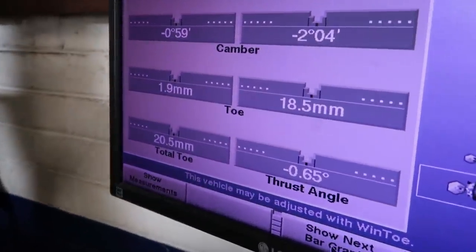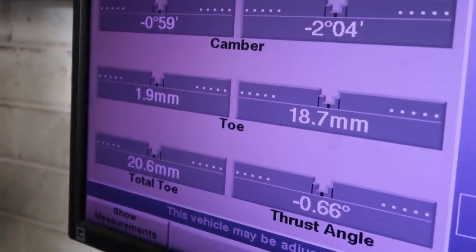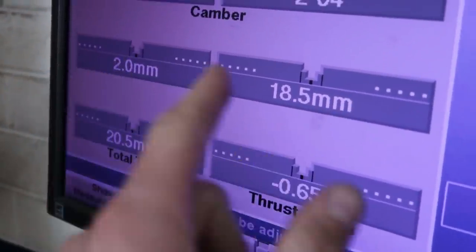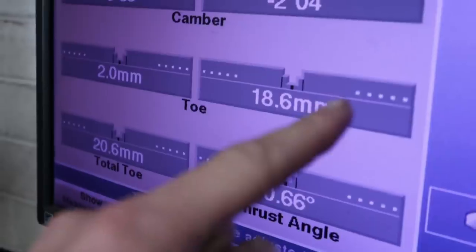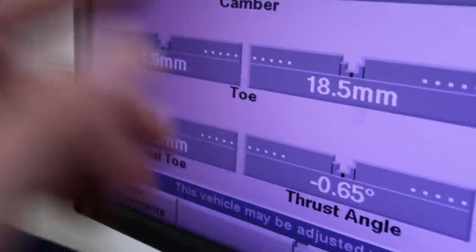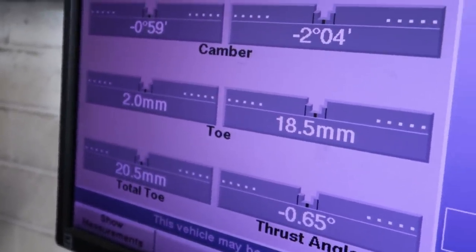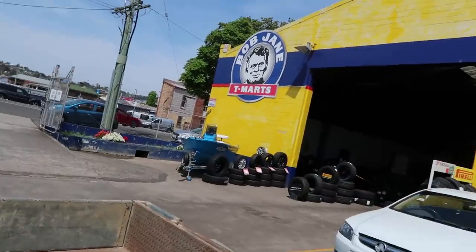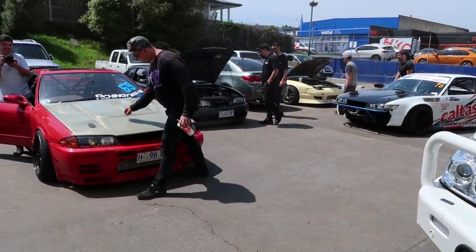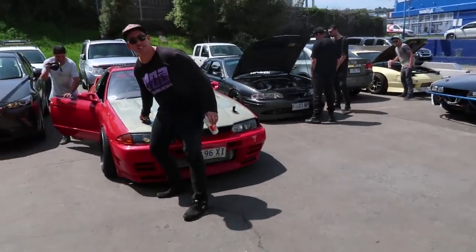This is actually a tactic that a lot of FD teams use — having different toe on each side — because you can get a little bit more aggressive in left turns by running more toe in on the right. And if you have trouble with the car not being loose enough on right turns, you can take some toe out. We've been getting the alignment done at Bob Jane Team Arts and we kind of unintentionally wound up having a little SR drift car meet in the parking lot.